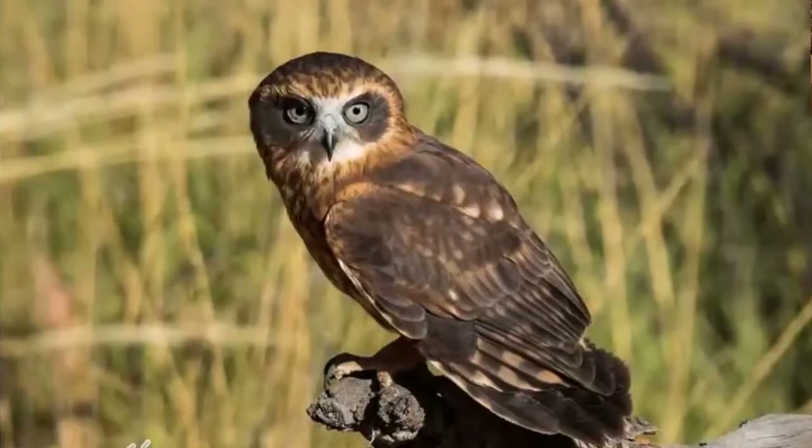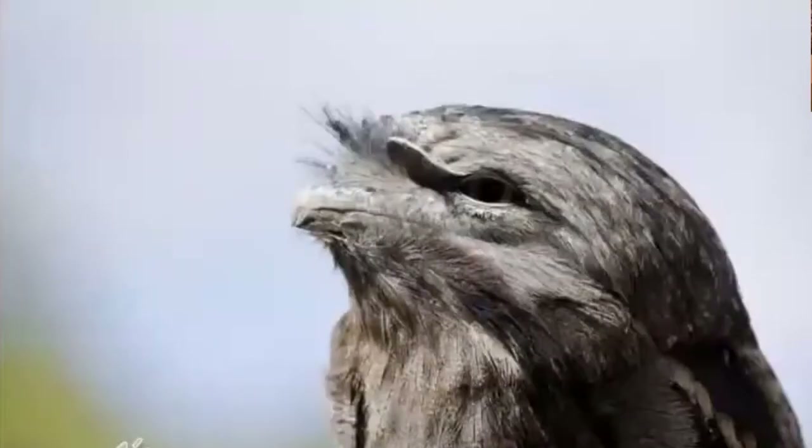This is the owl that I hear most often at night near me — this is a boobook owl, the southern boobook. This is the one I can hear in my backyard, and it's that real whoo-hoo kind of sound. Keep an ear out for this one as well.